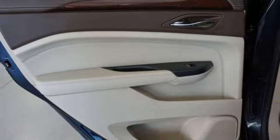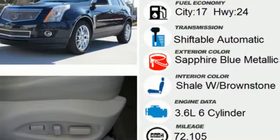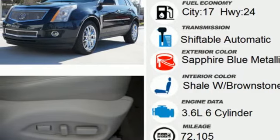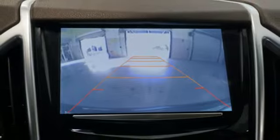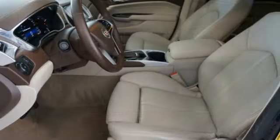Memory exterior door mirror settings, Bluetooth wireless audio streaming, first and second row express open and closed sliding and tilting sunroof, gas pressurized shocks, and automatic transmission.